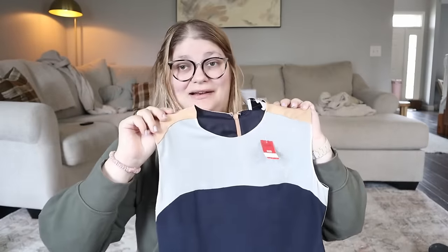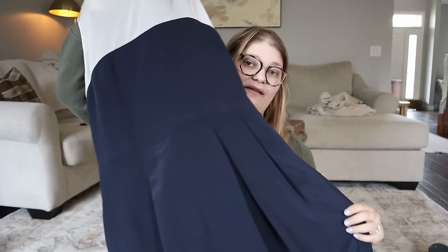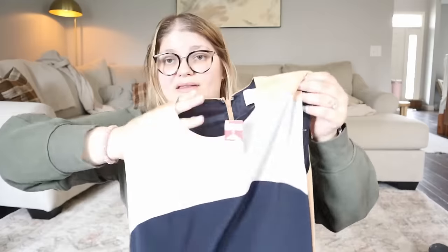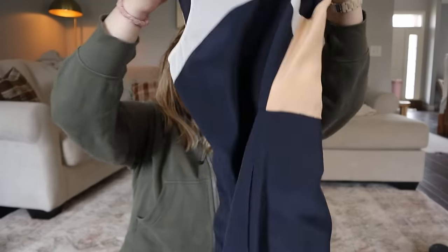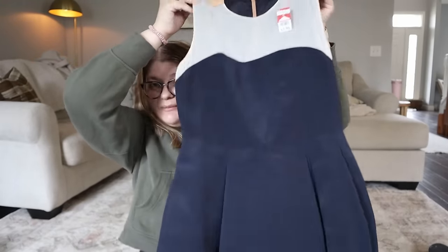Pretty jazzed about finding Phillip Lim - have not found that ever before. Maybe I've seen a Target collab but I've not found it myself. It's this beautiful navy blue, white, and tan color block dress in a size 8 for $7.99. It feels like it's got to be silk and yes - the main body is 100% silk. A really beautiful piece. I'm excited to get that listed and I think that should do well.